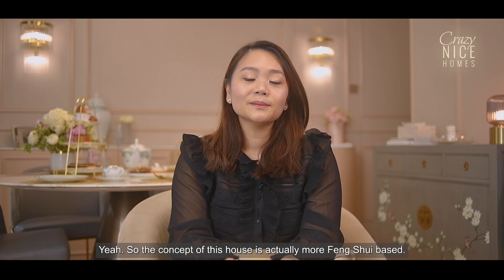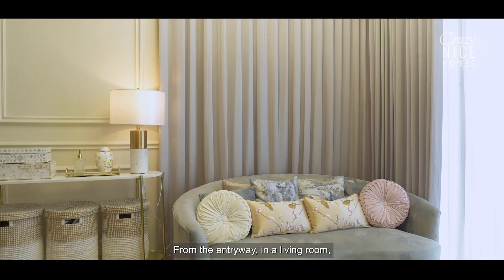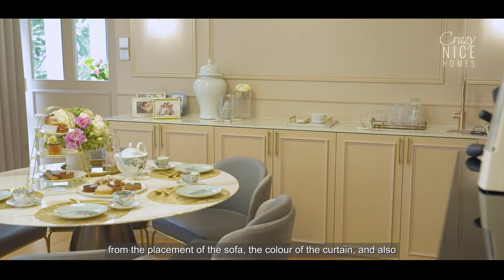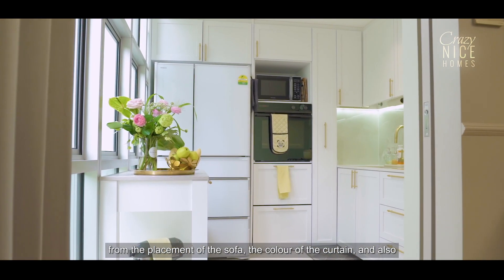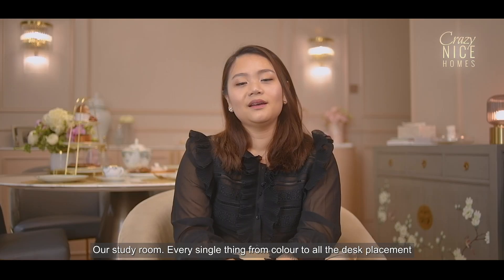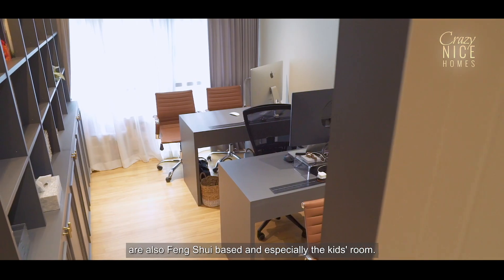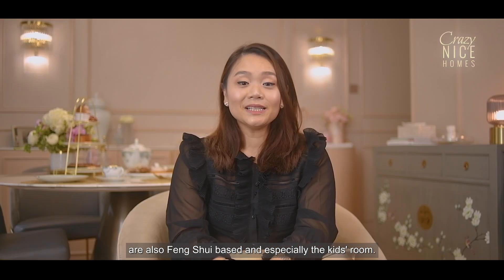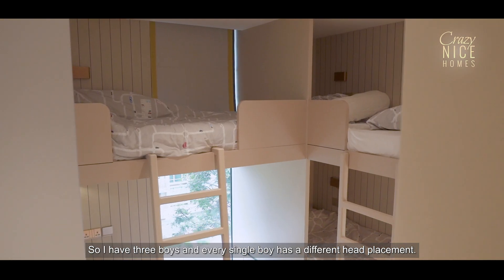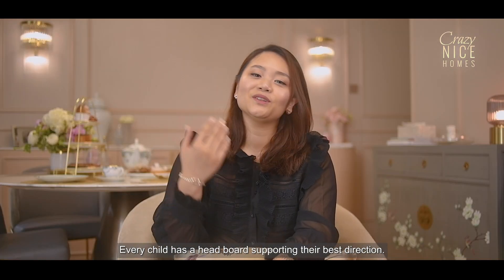The concept of this house is actually more feng shui based — from the entryway, the living room, the placement of the sofa, the colour of the curtain, and also the design and placement of the kitchen appliances. The study room — every single thing from colour to desk placement is also feng shui based. I have three boys and every single boy has a different head placement, with each child's headboard supporting their best direction.